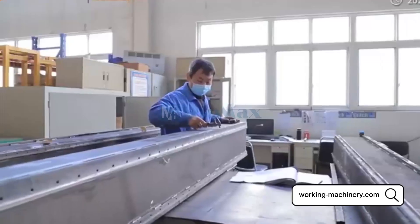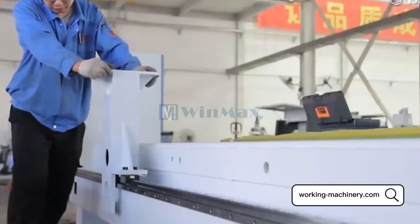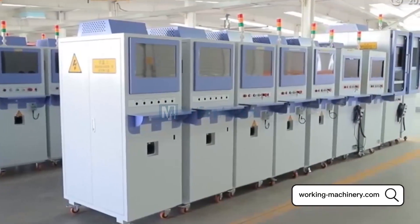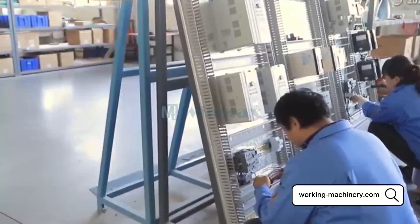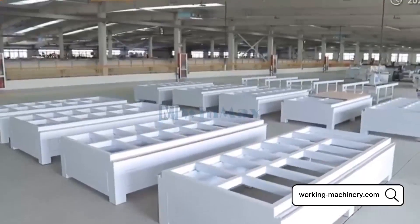We were building custom machinery when we got into the business of designing, building, and selling CNC routers. So building one just for you is always welcome here. Welcome to visit our factory. If you have any questions, please feel free to contact us.